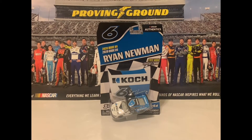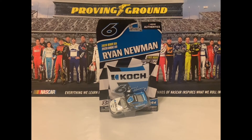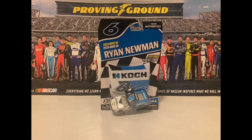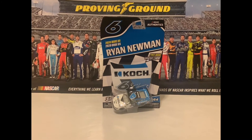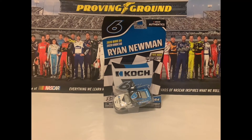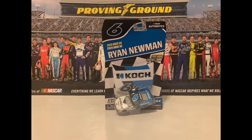This car has a crazy backstory to it. You guys all know Ryan Newman flipped in this exact car I'm about to review. This is the Ryan Newman car that came in Wave 5 of the National Authentics. And Wave 6, I'm looking for Ty Dillon, but I have not got him yet.